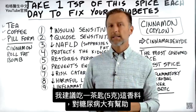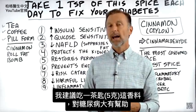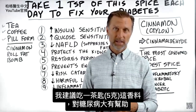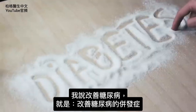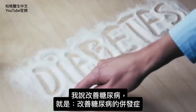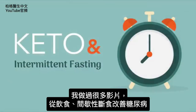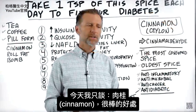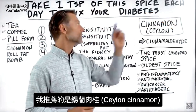I'm going to recommend you take one teaspoon of this very certain spice to help you greatly with diabetes. When I say fix diabetes, what I'm really going to talk about is how to fix the complications of diabetes. I've done a ton of videos on this related to diet and intermittent fasting, but today I'm going to talk about just some incredible benefits from this one spice: cinnamon.